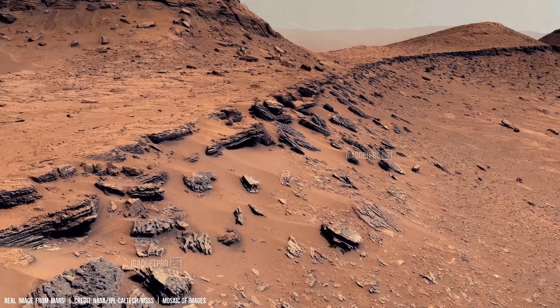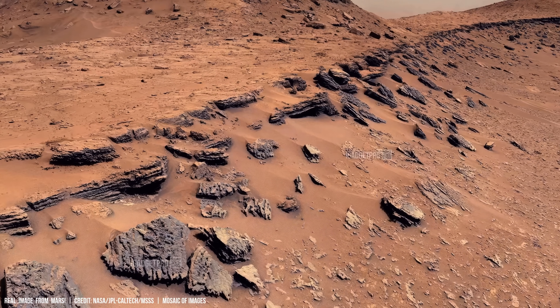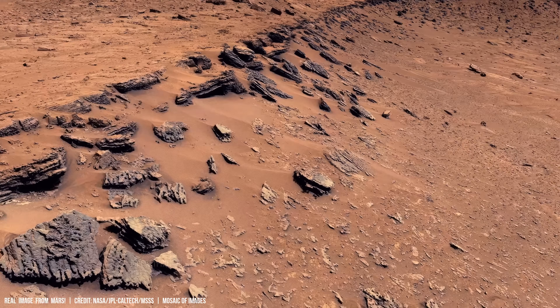A cascade of Martian features resembles the bank of a dried-up river. How many processes took place here millions of years ago?